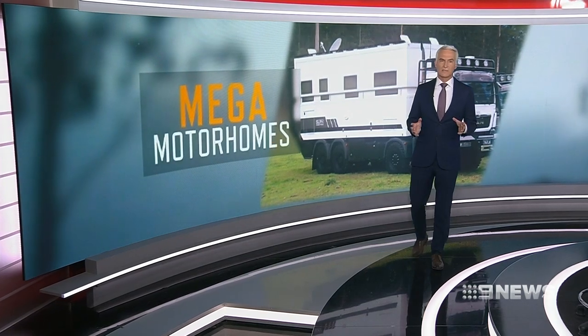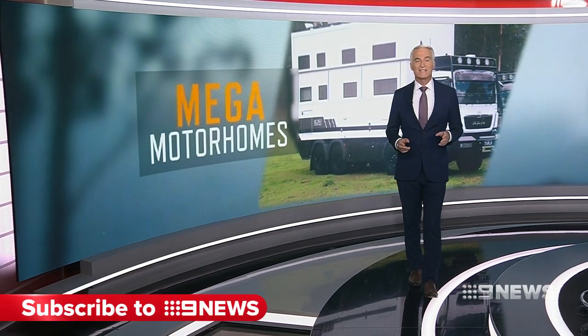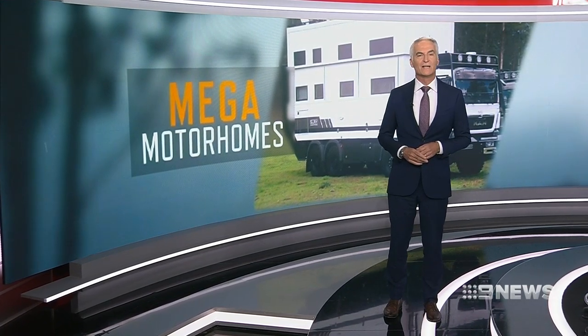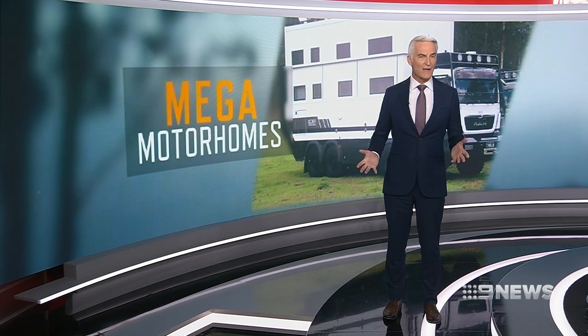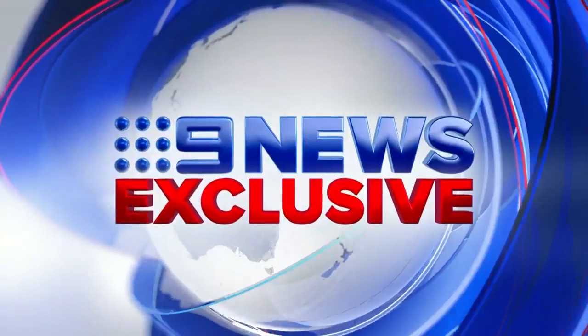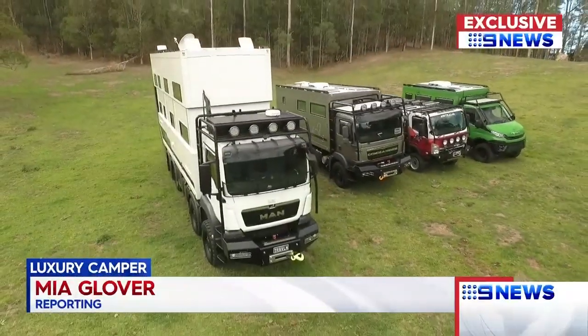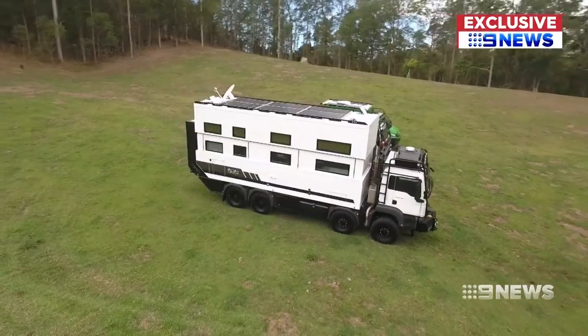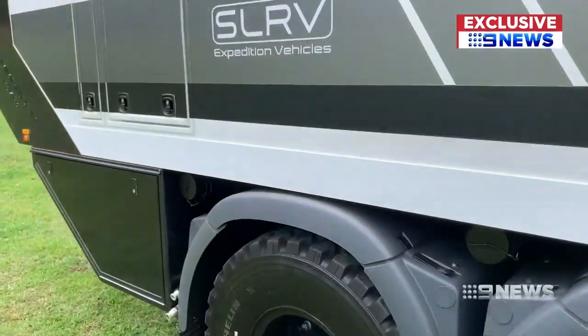It took 13 months to design and build and now it's hitting the open road. A Gold Coast company creating a one-of-a-kind luxury camper truck for families, and tonight you get an exclusive look inside. A mighty military-grade mansion on wheels — this is the new face of off-road exploring.